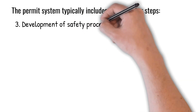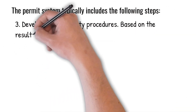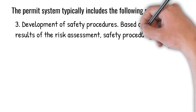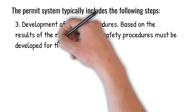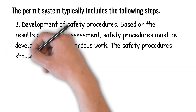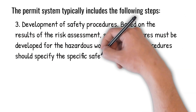3. Development of safety procedures. Based on the results of the risk assessment, safety procedures must be developed for the hazardous work. The safety procedures should specify the specific safety precautions that must be taken to mitigate the identified hazards.